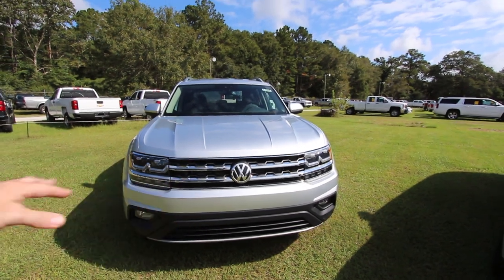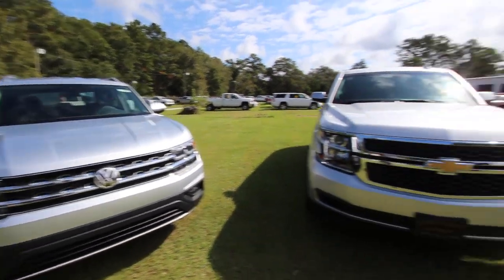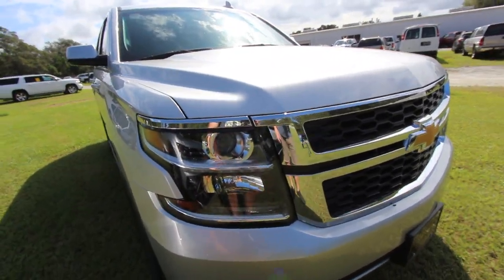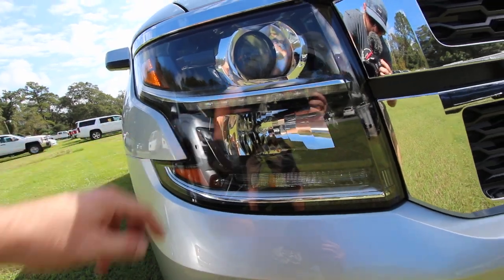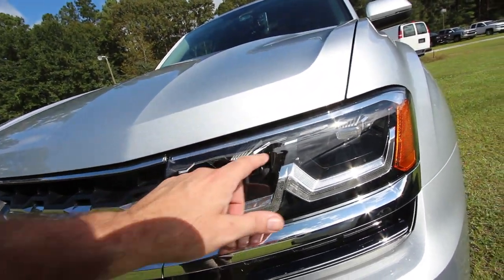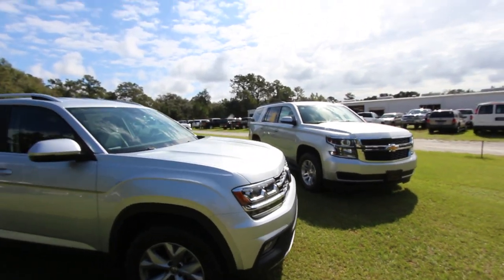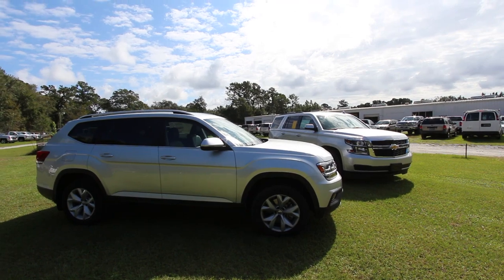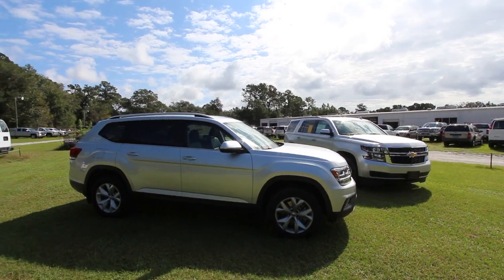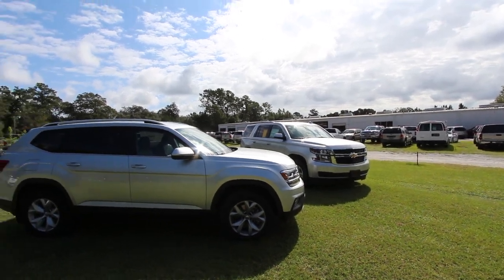The Atlas has full LED lighting except for the fog lights, which are regular halogen bulbs. The 2017 Tahoe is not a full LED headlight display — it has some LED lighting but not fully LED. Looking at these two cars, which one do you think looks best? Both vehicles come in better packages — you can get the Atlas SEL Premium or the Tahoe LTZ with premium packages. Both have plenty of upgrades and higher trim levels available.